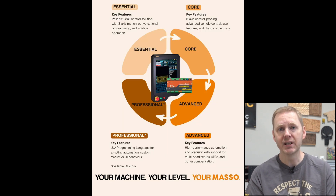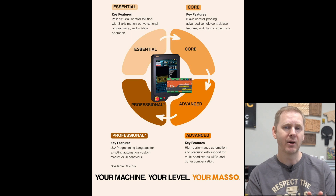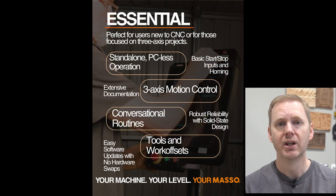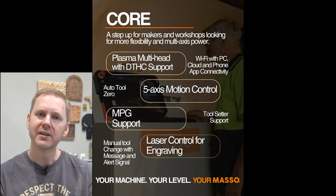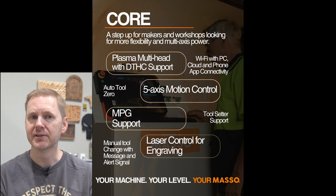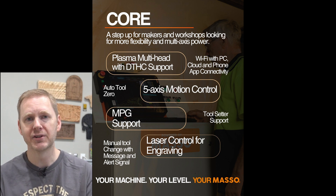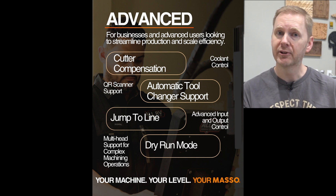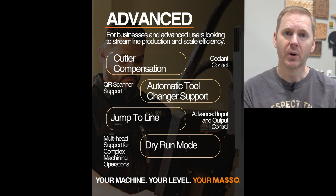Masso has now introduced a tiered software model for their controllers. Here's how it breaks down. The Essential tier is designed for simpler machines with all the basic features you need to get up and carving quickly. The Core tier is perfect for hobbyists and professionals — it adds spindle control, probing, and more serious features. The Advanced tier includes everything they have today: support for ATCs, advanced inputs, coolant control, macros, and more.